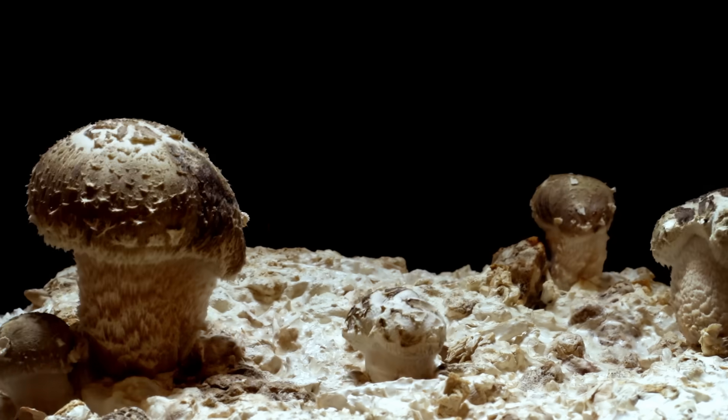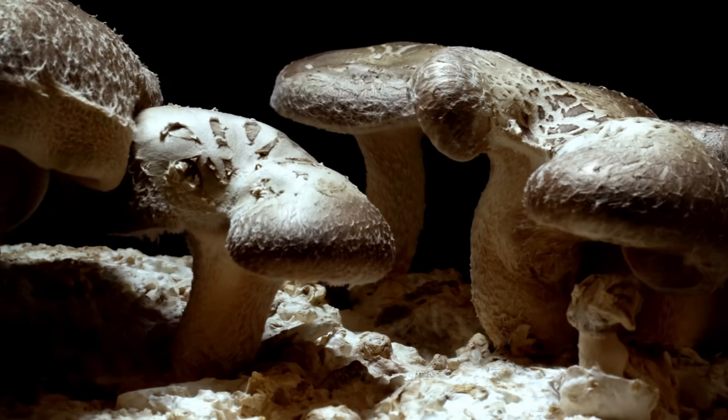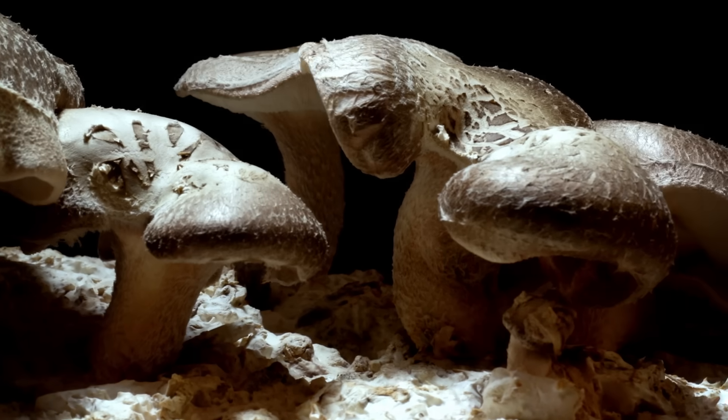If you're anything like me, you do your best to prevent fungi from growing, like on your groceries or in your shower. But a lot of people also like shiitakes and portabellos. And yes, those are fungal crops, so sometimes the goal is to encourage fungus growth.